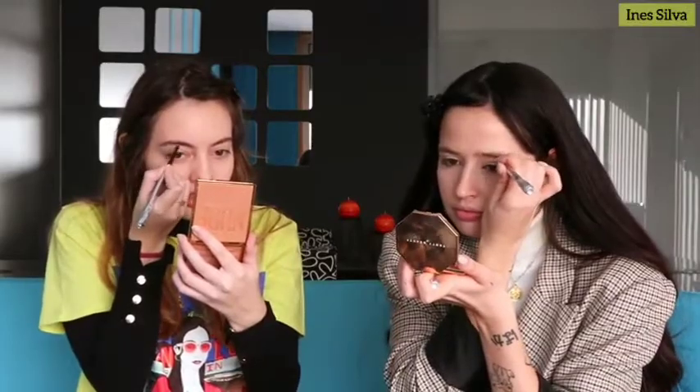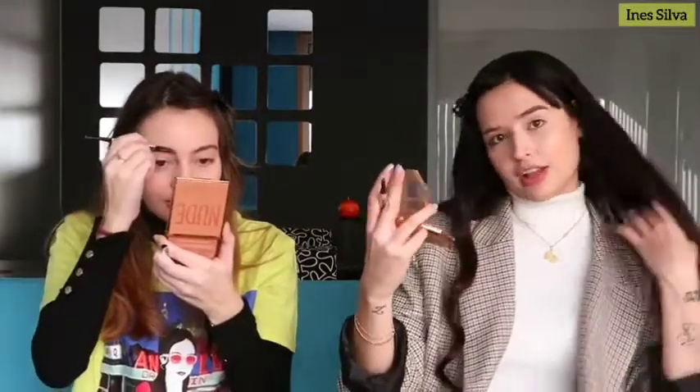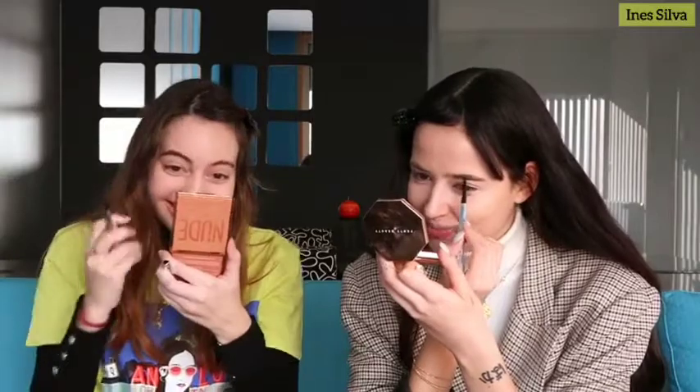Eyebrows — straight ones, right? Don't worry, I got you. I'll just fill in a little bit under here. Mine are so different — the left from the right, like two different people. They're not twins, they're more like cousins. Do Koreans fill the brows a lot? No, it's really natural — soft and fluffy.